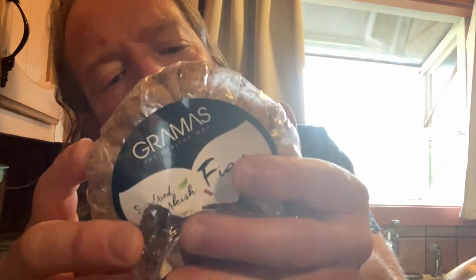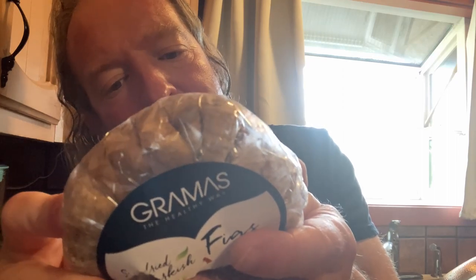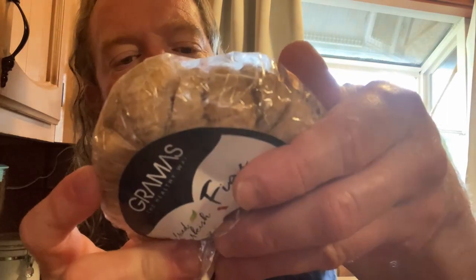The bag is not resealable. So what I'm going to do — wonderful taste. Interesting brand, I've never heard of this brand. Good work, Grandma's! Very happy with this, it's a good product.